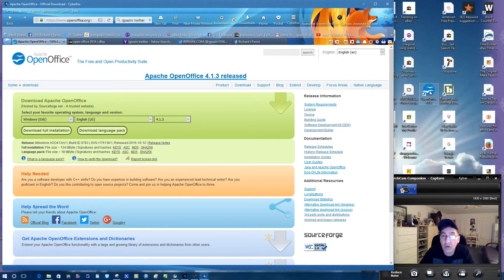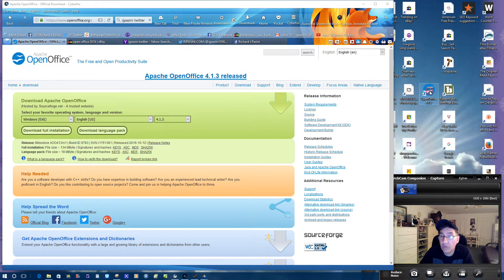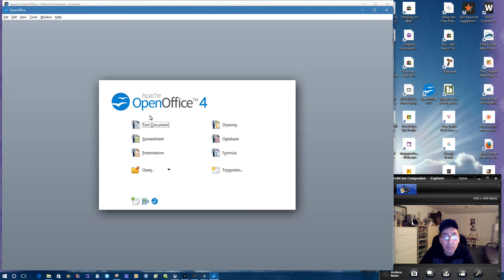You have basically the same thing. Their text document is like Word. Their equivalent of WordPerfect, their Excel, and their PowerPoint are all here. You also have Drawing, a Database, a Formula editor, and plus you get Templates.